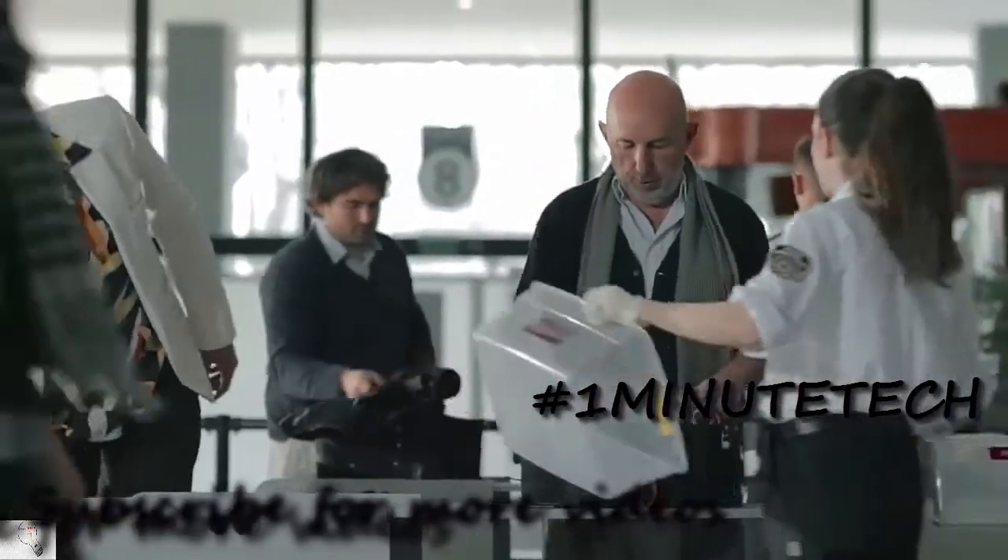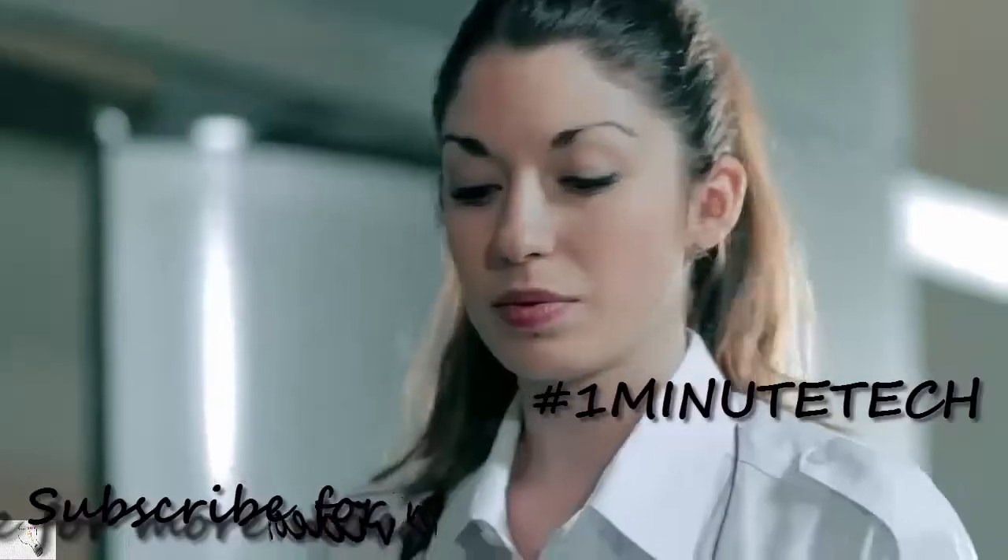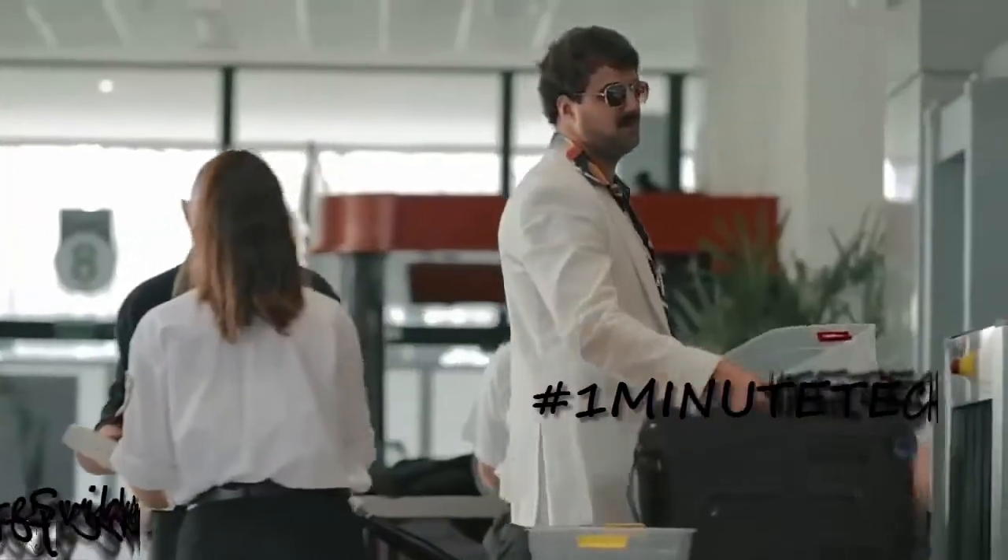You will breeze through airport security thanks to easy access to your electronic devices. With BlueSmart, anyone can travel smart. Even this guy.